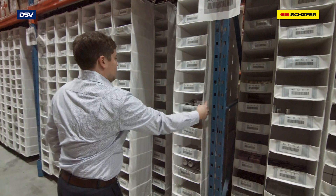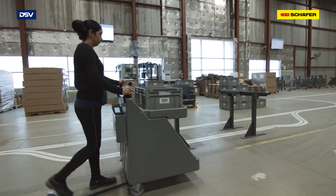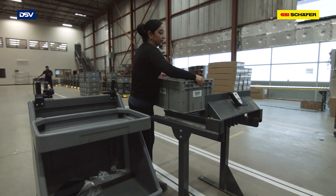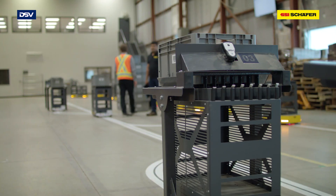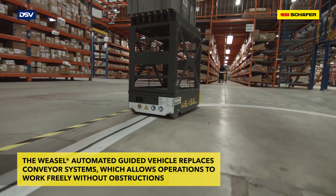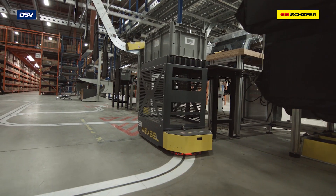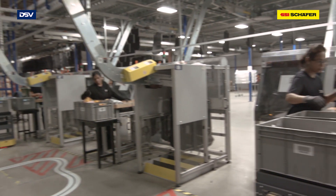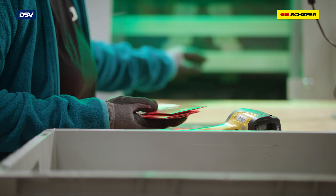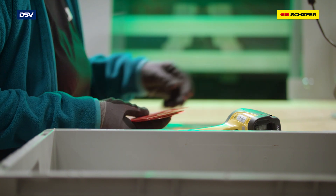The process starts with picking. Orders are manually batch picked into Schaefer totes by the pickers in designated zones in the warehouse. The completed totes are dropped at the weasel transfer stations. The weasel then transports the totes to the induction station where the products are inducted into the pouch sorter. At the induction station, the system presents an open pouch to the operator. Products are scanned individually and dropped into the pouch. Each station is equipped with a light curtain, which detects if the product is placed in the pouch.